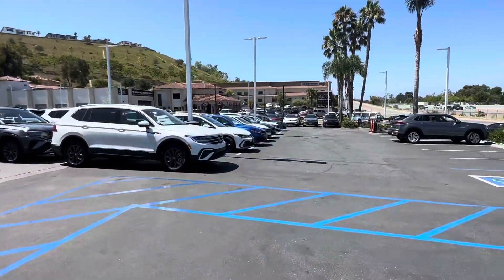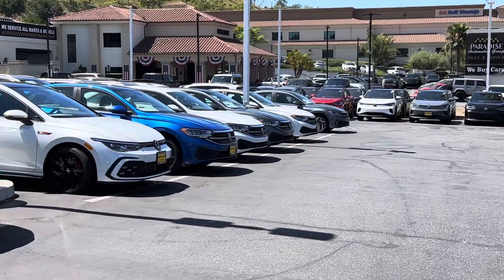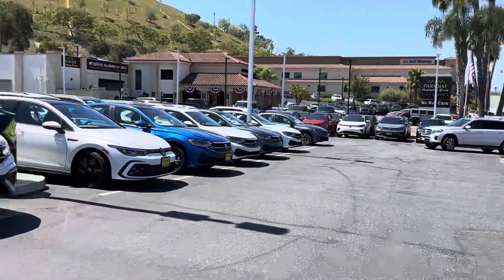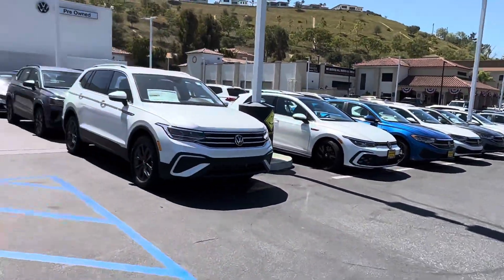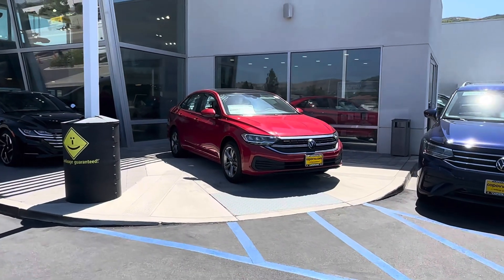We have a couple of others, as you can see right there — a few of them. We have a blue, a white, a gray, another white, and another gray. So we do have a pretty good selection of these Jettas. We were in a shortage, but now they're kind of coming back.